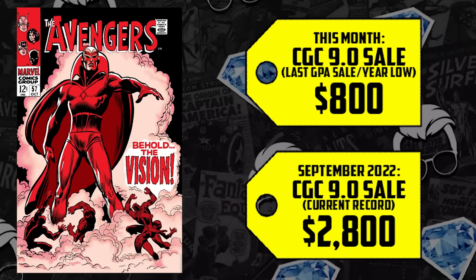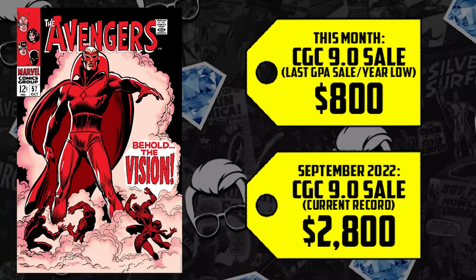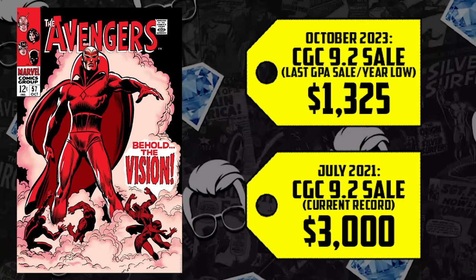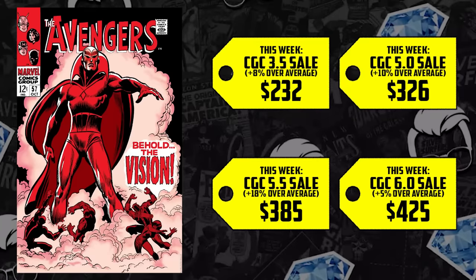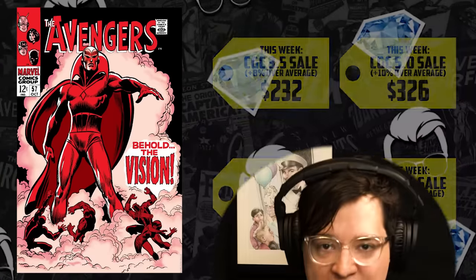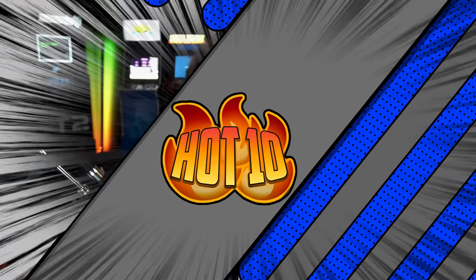We have that CGC 9.0 selling for $800 this month, where its all-time high was $2,800 in September 2022. The 9.0 and 9.2 both have their year-low sales — the 9.2 just sold for $1,325, having reached $3,000 back in 2021. Between a 3.5 and 6.0 we're seeing between 5 and 20% increases compared to the last 12 months, but the book is down so much overall that a silver age key with a major appearance like this just seems like a safe bet at these prices.